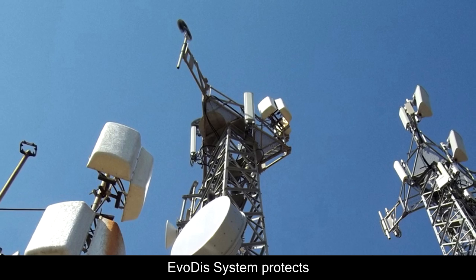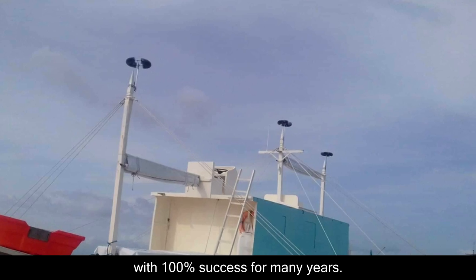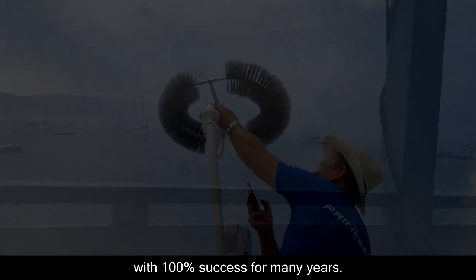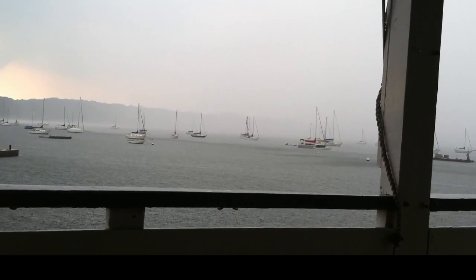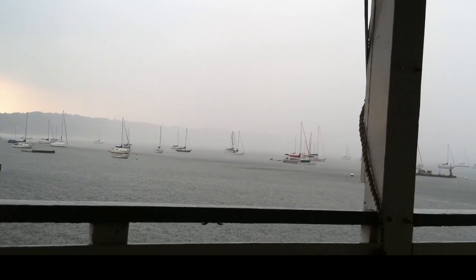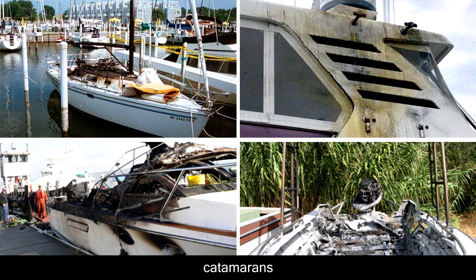Evody's system protects hundreds of metal structures all over the world with 100% success for many years. Lightning is a serious threat for sailboats, catamarans and yachts. Keep lightning away from your boat and stay safe forever.